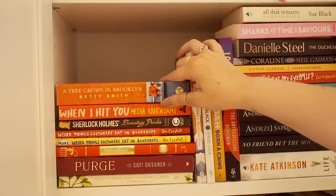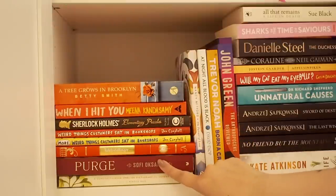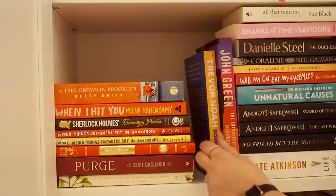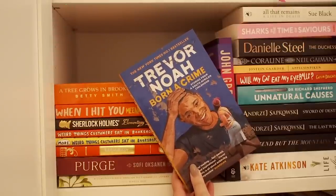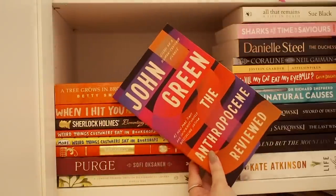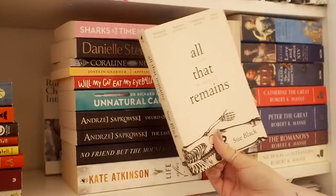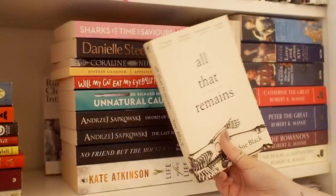We have A Tree Grows in Brooklyn by Betty Smith, which is a modern classic. When I Hit You by Meena Kandasamy, which is excellent. Then just some random books — one I need to read, one I've read, one with a beautiful cover I haven't read. Then we have Born a Crime by Trevor Noah, one of my favorite memoirs — it's really funny but heartfelt and surprisingly well written, a lot better than I expected. Then we have a book by John Green. At the top of this stack, we have All That Remains by Sue Black — another one of my books about death, and an excellent, excellent one. It's about forensic anthropology; she's like a professor of it and it's all about her career and the cases she's worked on.